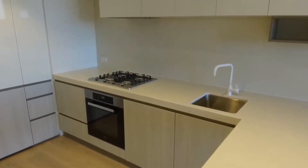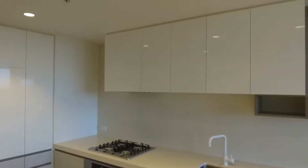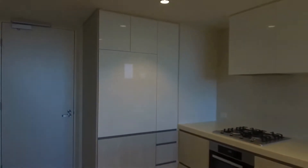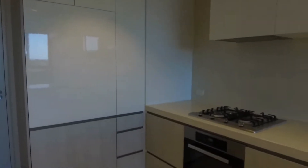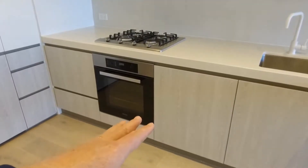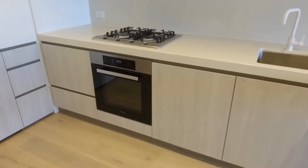The kitchen is very smart indeed. You've got stone benchtops and stone splashbacks, loads of storage, and a spot for your fridge behind the cupboard. Miele appliances include a gas cooktop, fan-forced oven, and an integrated Miele dishwasher as well.